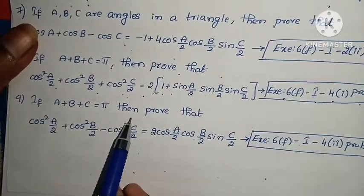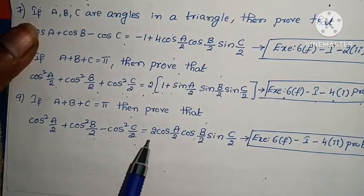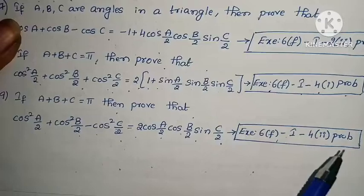Ninth problem: If A + B + C = π, prove that cos²(A/2) + cos²(B/2) - cos²(C/2) = 2·cos(A/2)·cos(B/2)·sin(C/2). Exercise 6F, Law 1, Roman numeral IV, second problem.